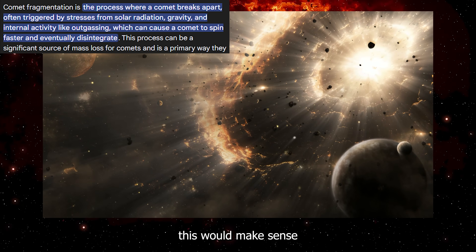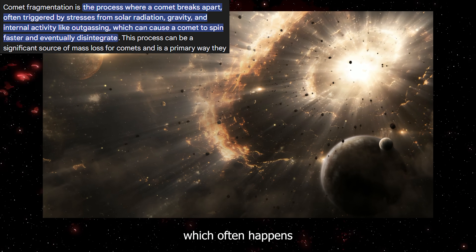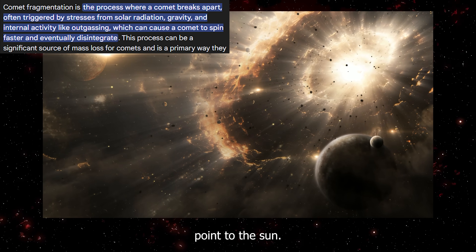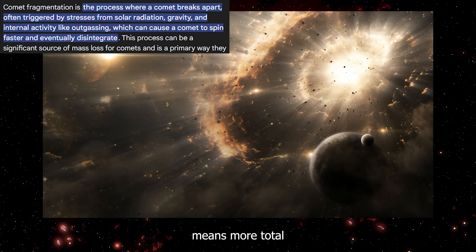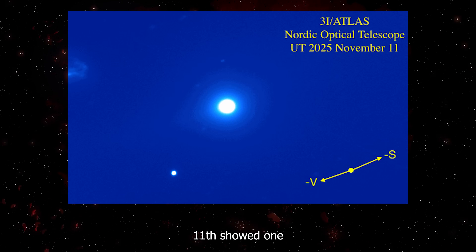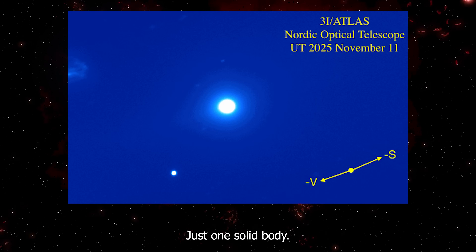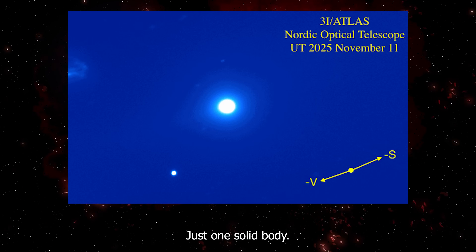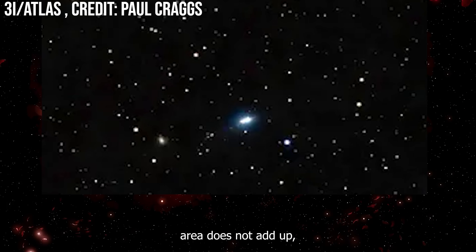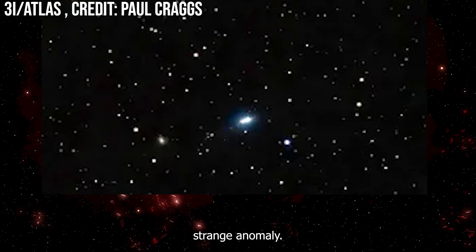You cannot get this much material from heat-driven ice sublimation with the available surface area. Science says this would make sense if the object has broken into fragments, which often happens as comets hit their closest point to the sun — more fragments means more total surface area. But images from November 11th showed one single intact nucleus, no fragments, no debris cloud, just one solid body. The surface area still does not add up, and the most recent images reveal yet another strange anomaly.